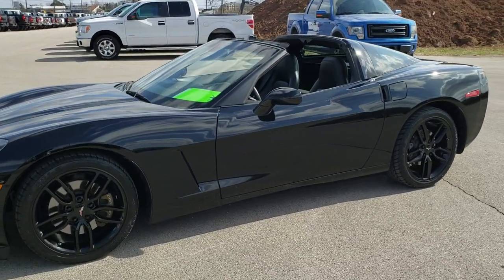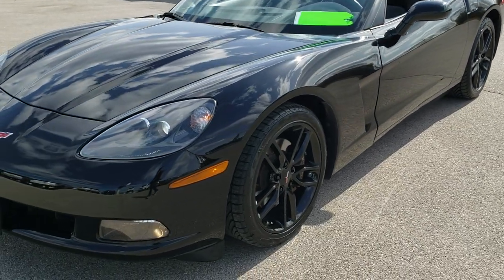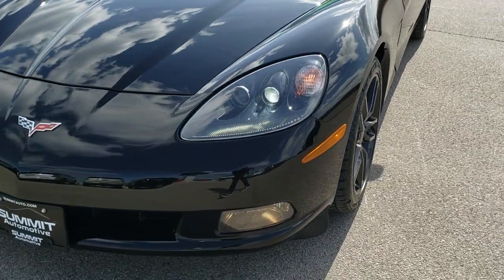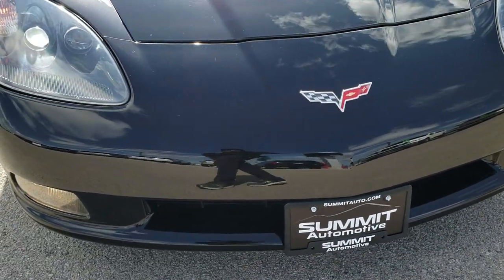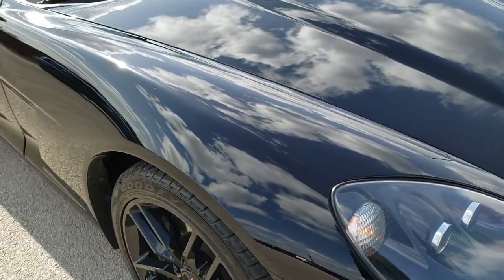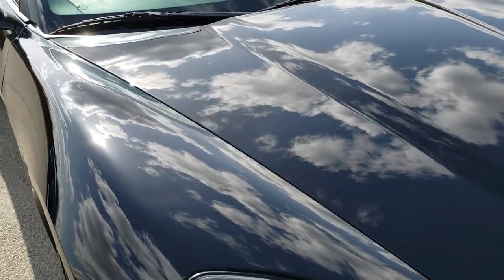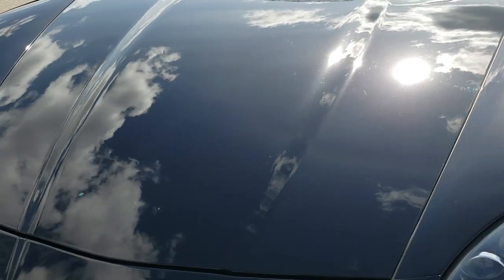This is stock number 10617. We are here at Summit Automotive in Fond du Lac, Wisconsin, your new and used sports car headquarters. Today we are checking out this super clean 2011 Chevy Corvette. This is an LT1 package. This vehicle has a 6.2 liter V8 LS3 motor, which pumps out 430 horsepower.